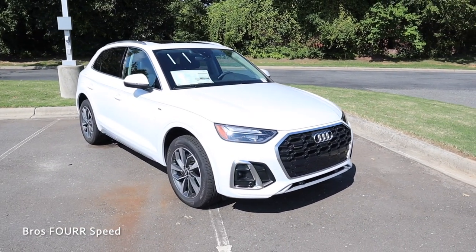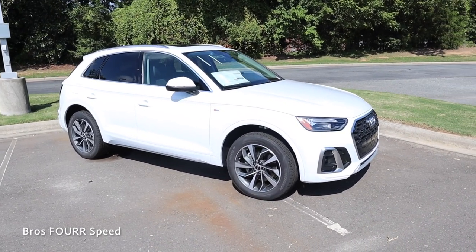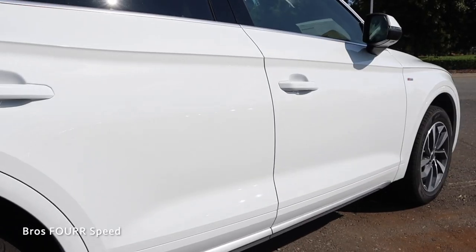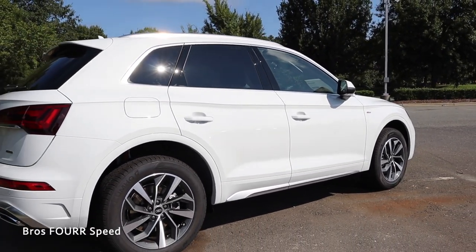It has a fuel capacity of 18.5 gallons. You'll expect to see around 22 miles per gallon in the city and 29 on the highway. This has a wheelbase of 111 inches, an overall length of 184.3 inches, a width of 74.5 inches, and a height of 65.5 inches.